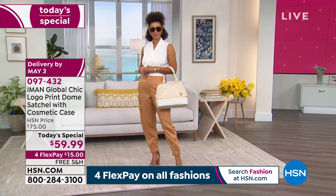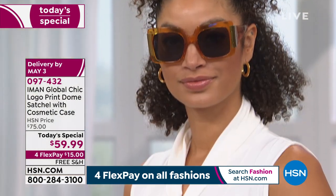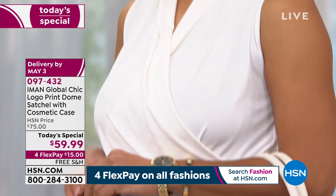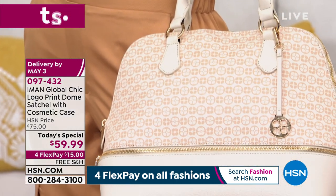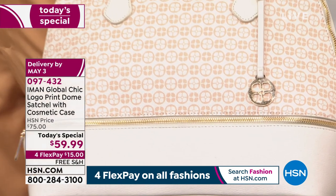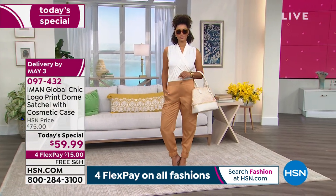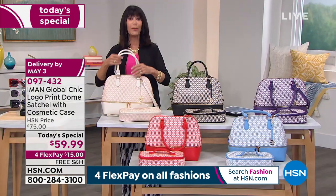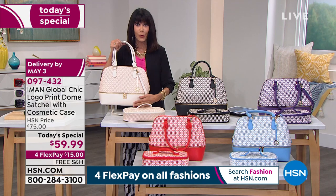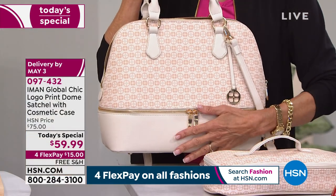I cannot say enough about the ivory. If you were flipping through the channels and you've never tried a bag from Iman — you can't believe it's free shipping and handling, you can't believe you're getting an entire matching cosmetic case, you can't believe there's an additional compartment underneath, and you can't believe it's the dome satchel, the ultimate style — you have hit the jackpot today.